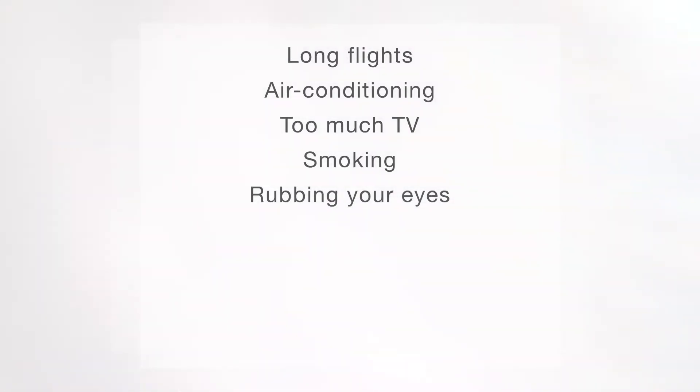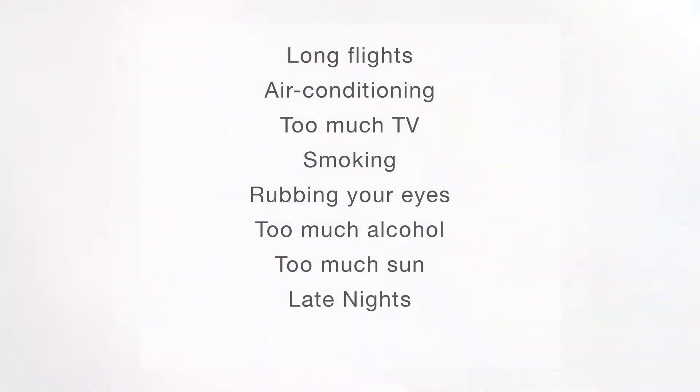Some factors that aggravate eye problems are long flights, air conditioning, too much TV, smoking, rubbing your eyes, too much alcohol or sun, late nights, or not enough exercise.